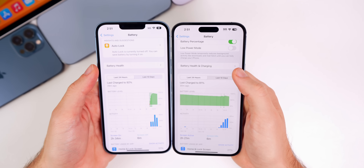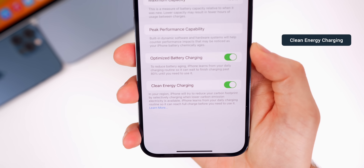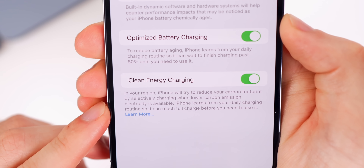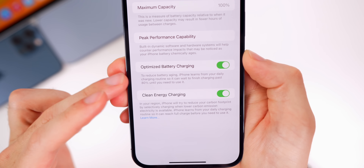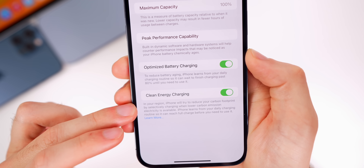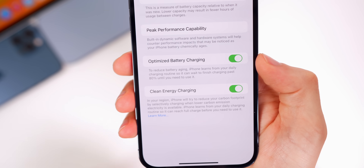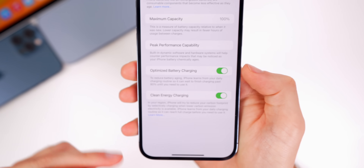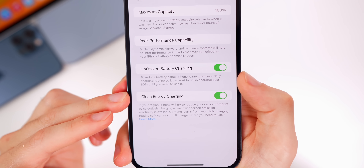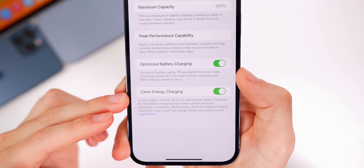In the Battery settings, it now says Battery Health and Charging, and there's an additional toggle for Clean Energy Charging. Apple says your iPhone will try to reduce your carbon footprint by selectively charging when lower carbon emission electricity is available. Just like optimized battery charging, your phone learns your daily charging routine so it can reach a full charge before you need it. When enabled and charging, you'll see an alert when charging is on hold and when clean energy charging is scheduled to finish.